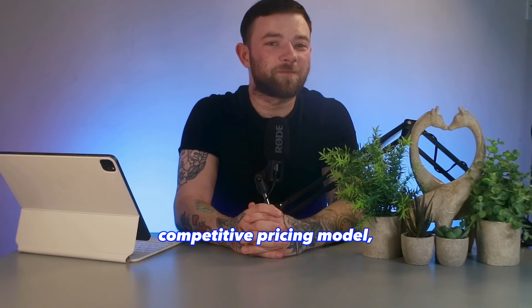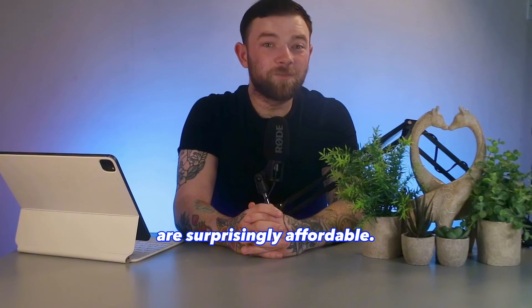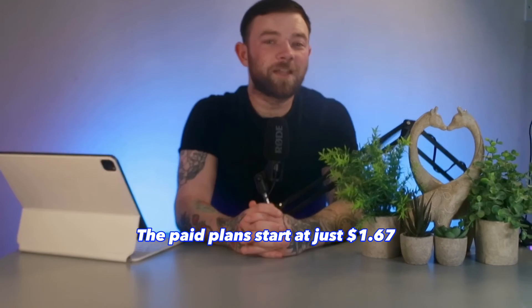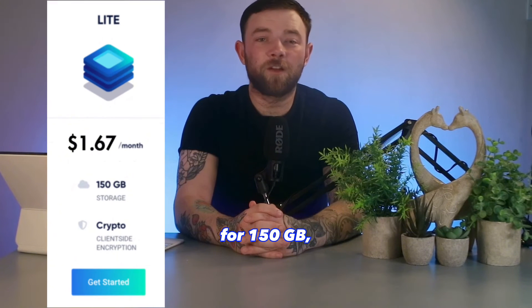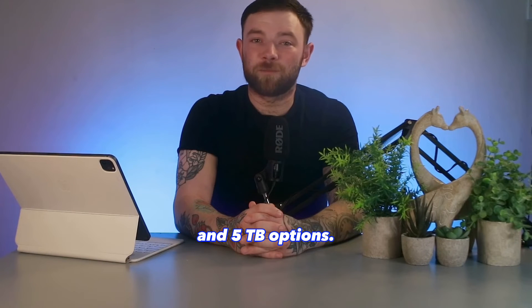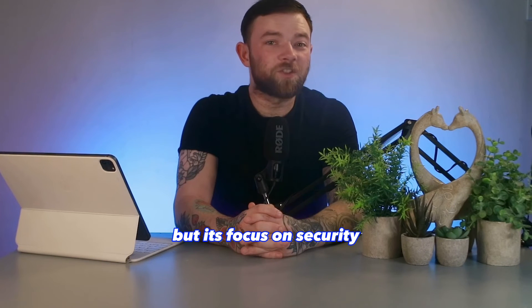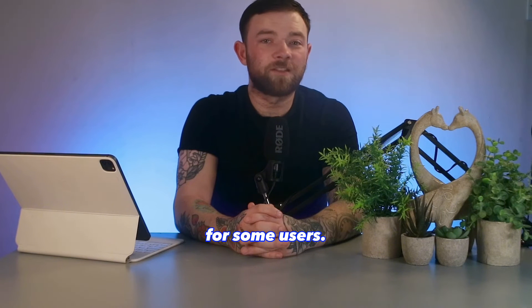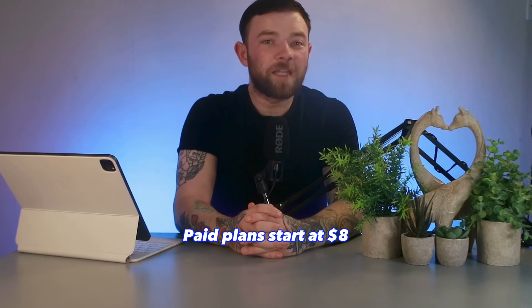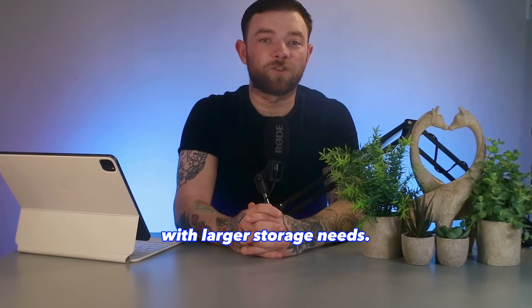IceDrive offers a very competitive pricing model, starting at just $1.67 per month for 150GB, with larger storage plans available including 1TB and 5TB options. Their lifetime plans are surprisingly affordable. IceDrive's free plan offers 10GB of storage. Sync's pricing starts at $8 per month for 1TB, which is on the higher side, but its focus on security may justify the cost for some users. Sync offers 5GB of free storage, with paid plans starting at $8 per month for 1TB, plus additional options for business users.